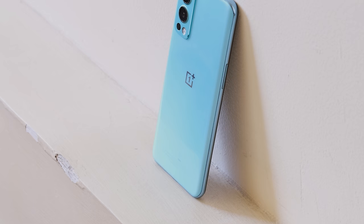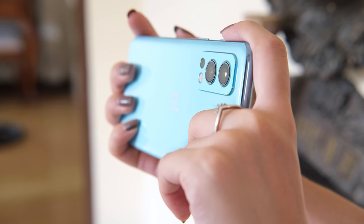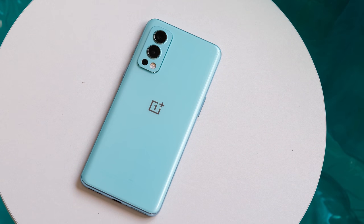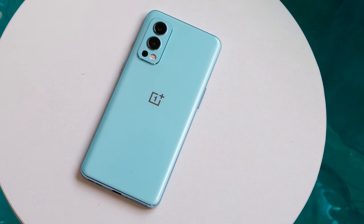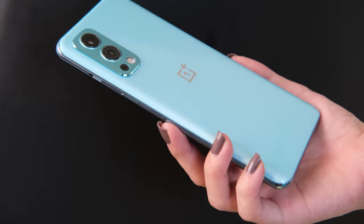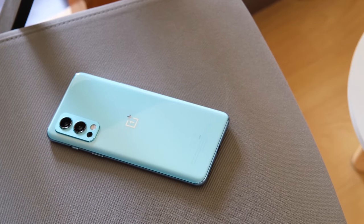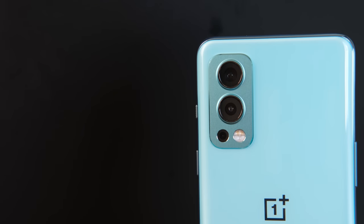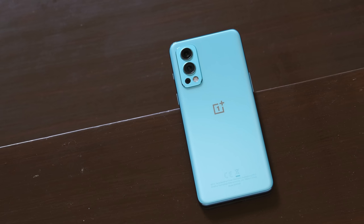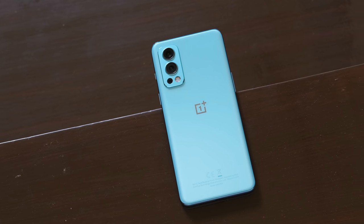Starting with the design, OnePlus is keeping the Nord design language with the camera module updated to reflect a style that has defined its phones in 2020. The phone still has a glass-like plastic frame with Corning Gorilla Glass 5 protection on both sides. In the hands, the phone feels lightweight but really well-made despite the use of a plastic frame. The back features the OnePlus logo together with the camera module that houses three cameras: 50MP main, 8MP ultrawide, and 2MP monolens. The ring of the lenses are raised higher than the module, so it's a bit worrying that it might get scratches over time when placed on a hard surface.